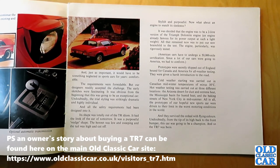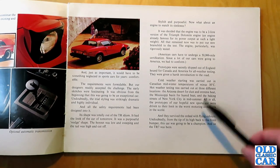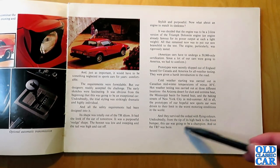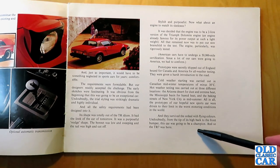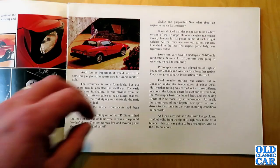"What about an engine to match its sleekness? It was decided that the engine must be a 2 litre version of the Triumph Dolomite engine, already famous for its power output at such a light weight." The engine was rigorously tested. Prototypes were secretly shipped to Canada and America for all-weather testing and given a harsh introduction to the road — they survived with flying colours. And so the TR7 was born.